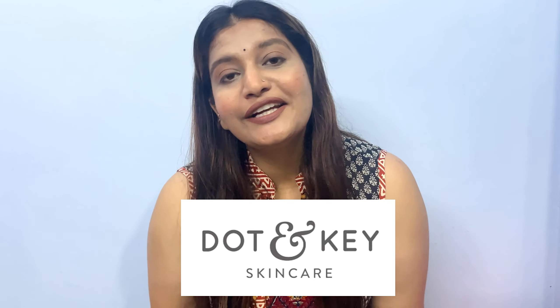Hi guys, welcome and welcome back to my channel. In today's video I will be reviewing the sunscreens from my personal favorite skincare brand, that is Dot and Key. If you have been watching me for a long time, you must know how much I love Dot and Key skincare. I talk about some product in every video, but in today's video I will only be talking about their sunscreens.